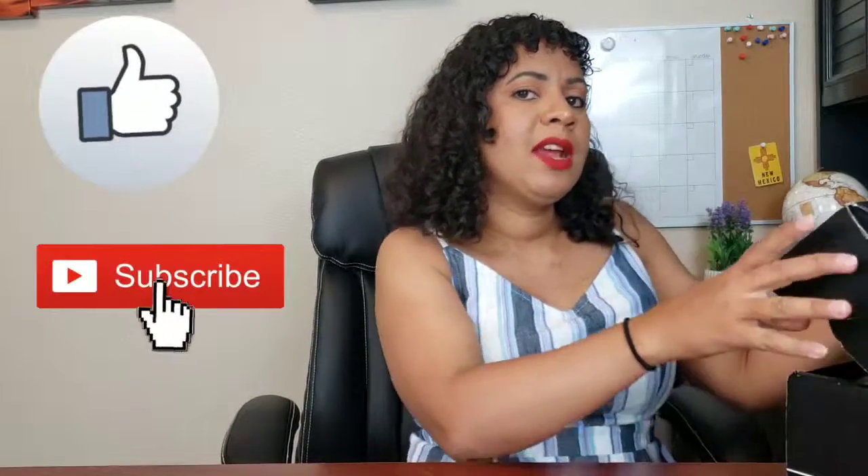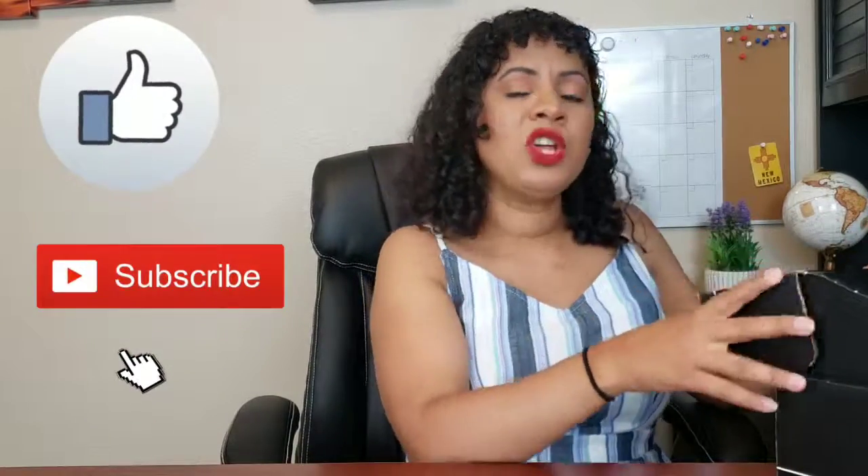That's it for today, guys — this is my BoxyCharm unboxing. I actually got the box a few days ago but I was on vacation, so I wasn't able to film until today. I hope you guys liked this video. Like and subscribe, and follow me on Instagram and Twitter. I'll see you guys next time, bye!